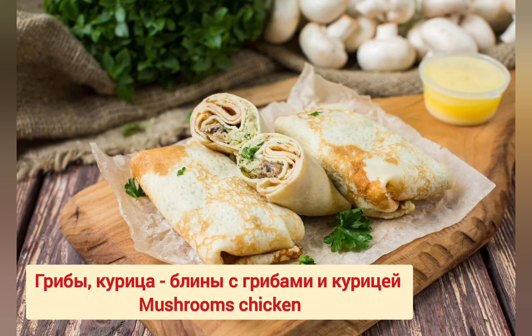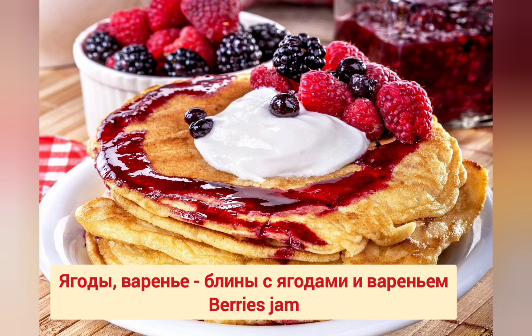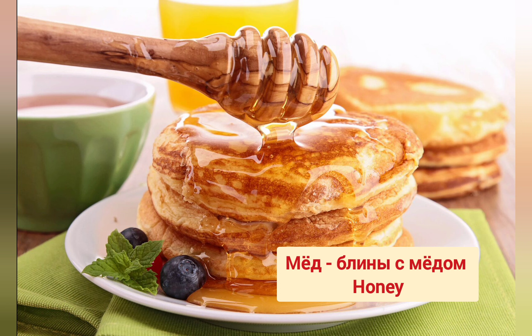Блины с грибами и курицей. Блины с грибами и курицей. Ягоды, варенье. Блины с ягодами и вареньем. Блины с ягодами и вареньем. Мёд. Блины с мёдом. Блины с мёдом.